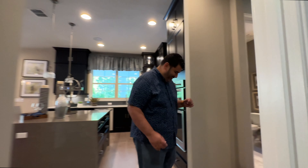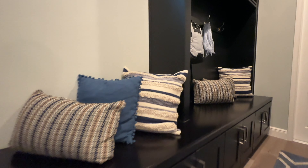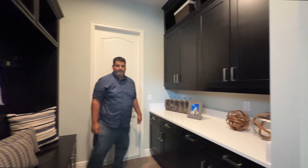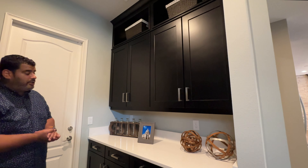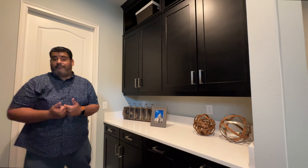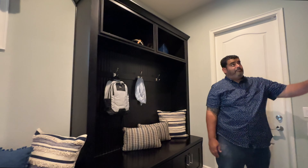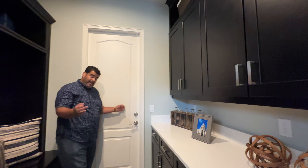Moving on to the mudroom — it's 11 by 7 and features a built-in bench with a transom window, shoe cubbies on the bottom, book bag hangers, and overhanging shelves for storage. Kids come home, drive into the garage, drop the book bags, keys, and Nintendo — done. The opposite side of this room can double as a butler's pantry for catered events, with 42-inch cabinets and storage top and bottom.